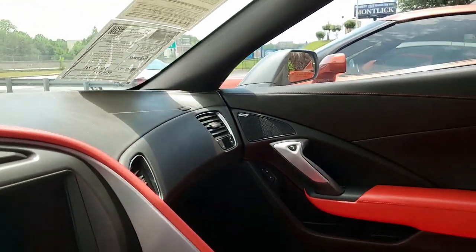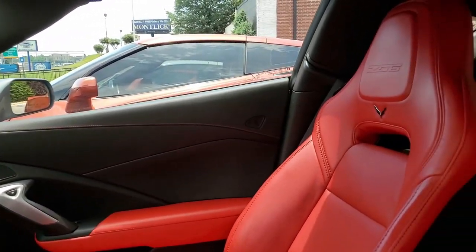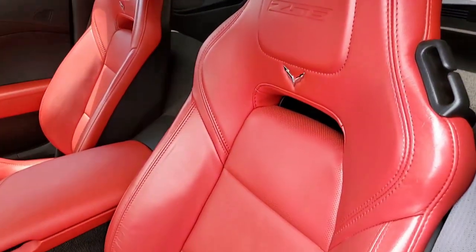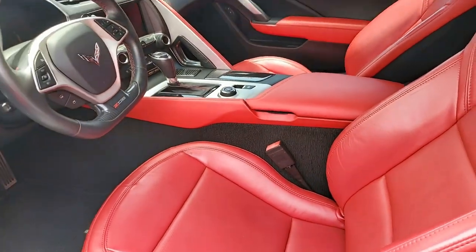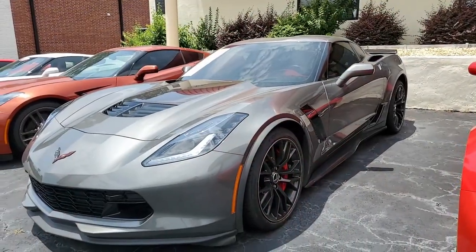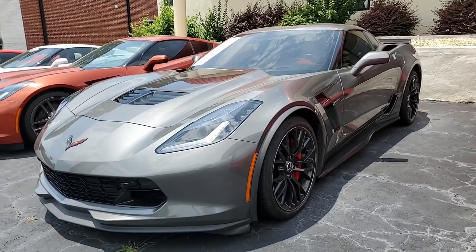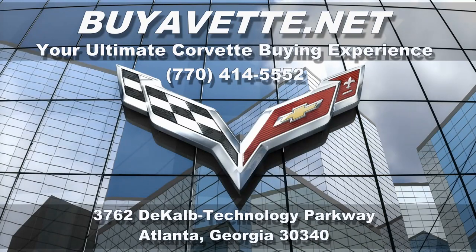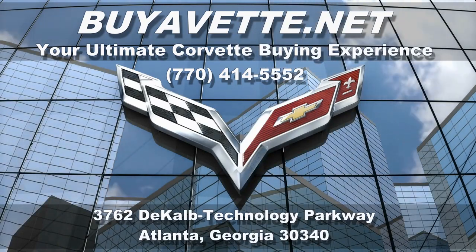Our number here is 770-414-5552. Subscribe to our YouTube channel and hit that notification button when you do, and you'll see every new car that comes to our showroom floor. Remember, we're buyavet.net in Atlanta, Georgia. We make buying online something you can do with ease, and most importantly, something you can do with confidence. Give us a call — we hope to hear from you real soon.